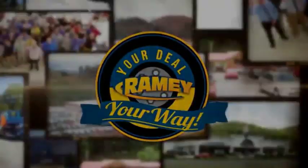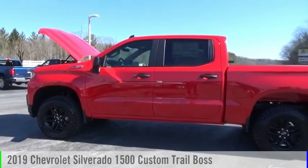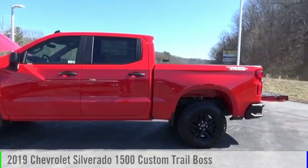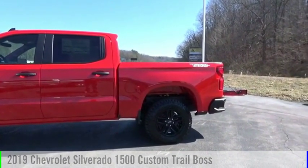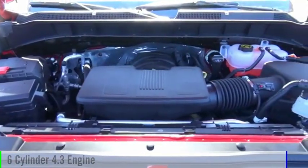Amy, it's your deal, your way. Take a ride in the 2019 Silverado 1500. This vehicle is powered by a four-wheel drive, six-cylinder, 4.3-liter engine.